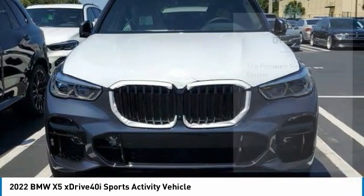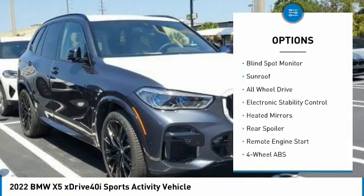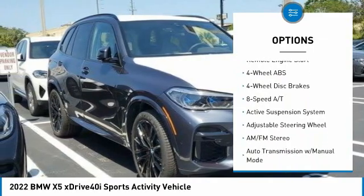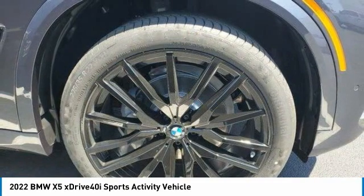Here are some of this vehicle's great options: tire pressure monitoring system, turbocharged, panoramic roof, blind spot monitor, sunroof, all-wheel drive, electronic stability control, heated mirrors, rear spoiler, remote engine start.